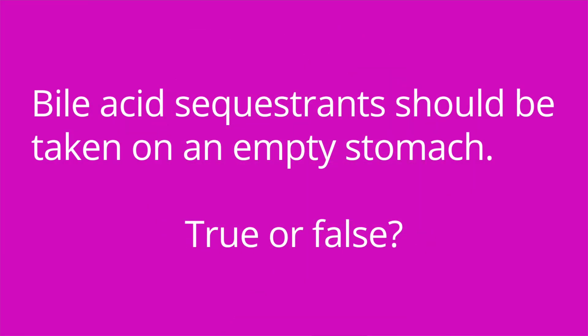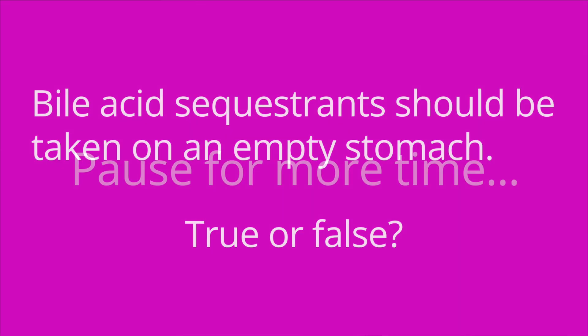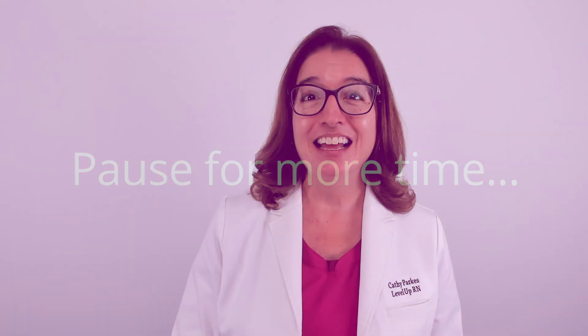It's quiz time — I've got three questions for you. Question number one: bile acid sequestrants should be taken on an empty stomach — true or false? The answer is false. They should be taken with food.